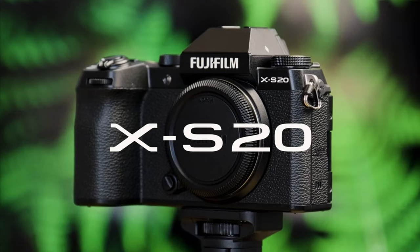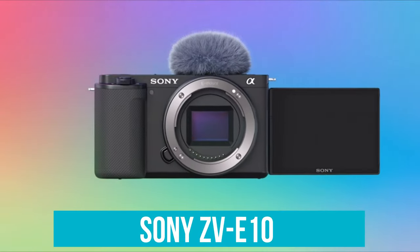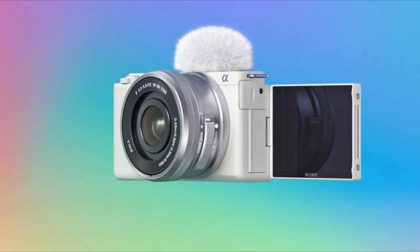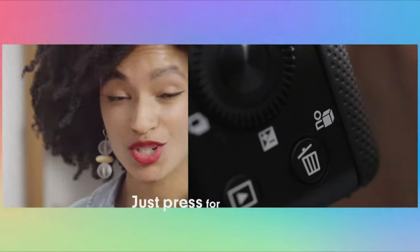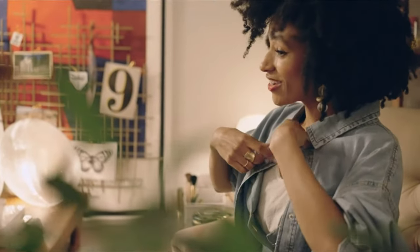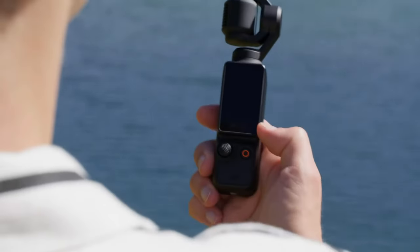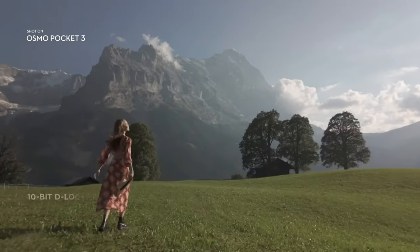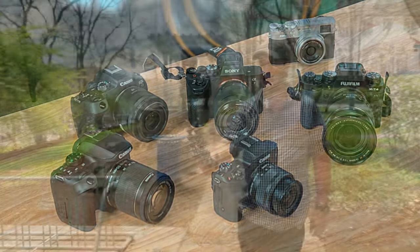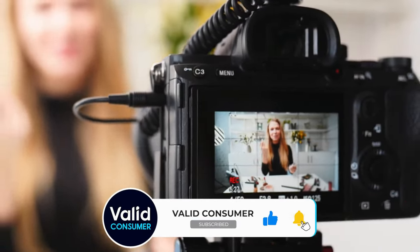The Fujifilm X-S20 appeals to those who love adding a cinematic touch to their videos, thanks to its film simulation modes and impressive image stabilization. It's a top pick for creators who value aesthetic versatility and quality. The Sony ZV-E10 provides an affordable entry point for new vloggers without compromising on quality. Its excellent autofocus and product showcase feature make it a fantastic choice for product reviewers and beauty vloggers who need to switch focus seamlessly between themselves and items they're showcasing. Lastly, the DJI Osmo Pocket 3 is the ultimate compact vlogging camera, offering superb stabilization and video quality that rivals larger models. No matter which camera you choose, remember that the best vlogging camera is the one that fits your specific needs, style and content. Happy vlogging!